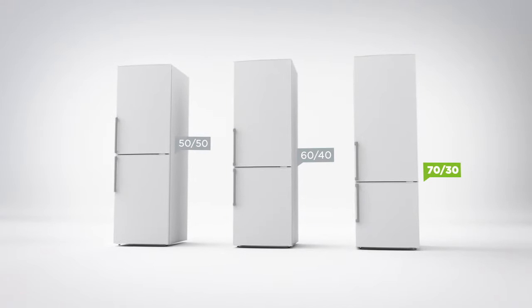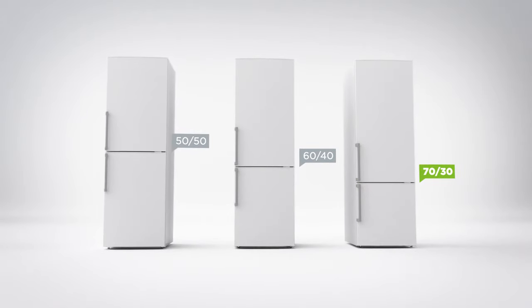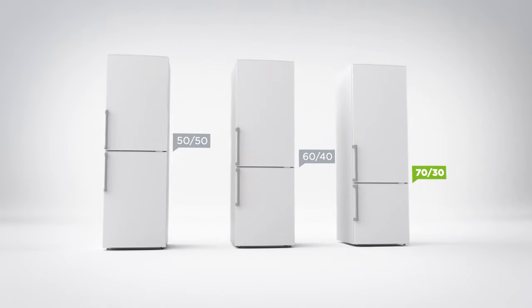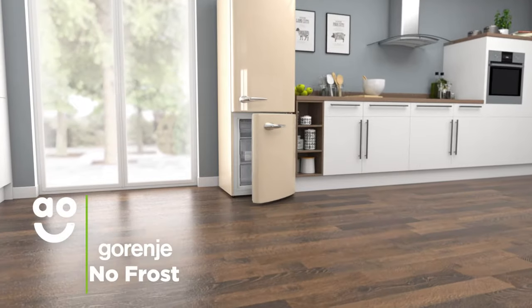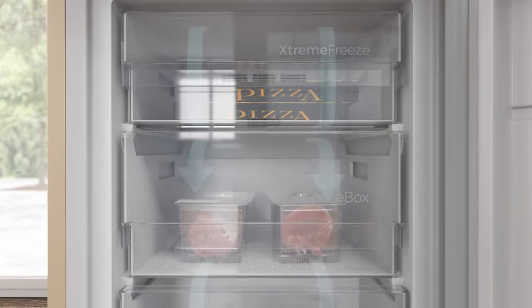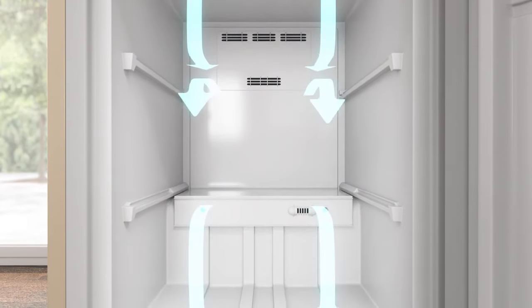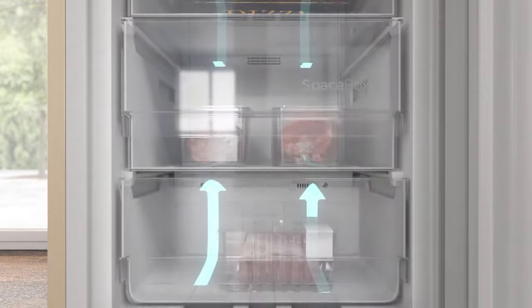It has a seventy-thirty split too, which means you have more room in the fridge than the freezer, perfect if you prefer stocking up on fresh food. No-Frost technology keeps the freezer completely ice-free. A fan at the top of the cabinet continuously spreads cool air around the freezer.